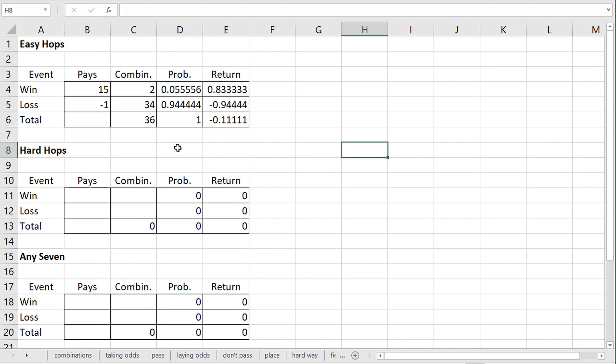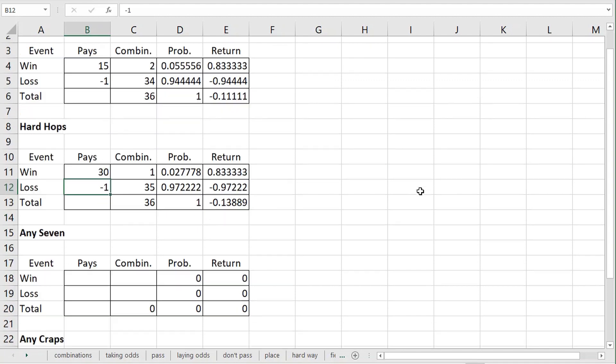Hard hops are bets like a total of two or twelve — they also include bets on a two and two, three and three, and so on, as long as both die faces are the same. With a bet on twelve, there's only one way to win — a six and a six — and thirty-five ways to lose. Hard hops generally pay thirty to one, resulting in a house advantage of thirteen point eight nine percent, seen in cell E13. Stingy casinos only pay thirty-four for one, which is like twenty-nine to one, raising the house advantage to sixteen point six seven percent. In Australia they pay thirty-three to one, lowering it to five point five six percent, but thirty to one is the Vegas standard.